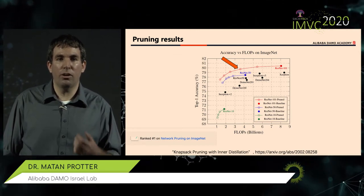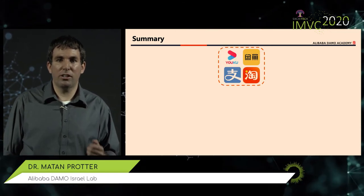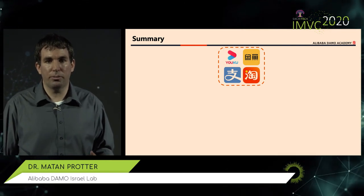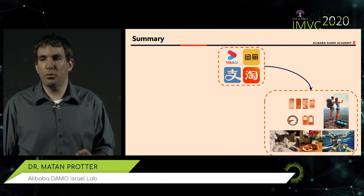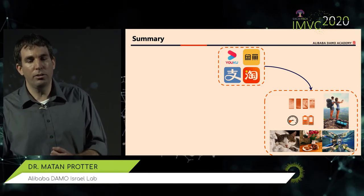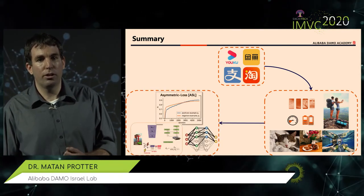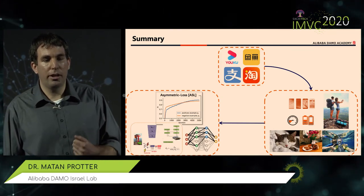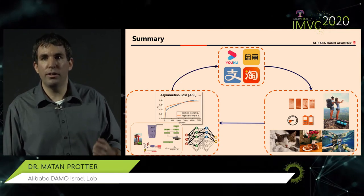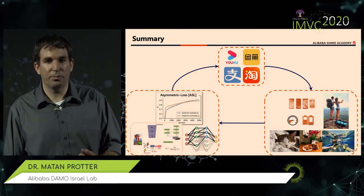To summarize: I started by talking about Alibaba's consumer apps serving hundreds of millions of consumers. Based on those apps, we analyzed our users' needs and how our research can benefit them. From that, we defined research problems, came up with solutions, published those solutions, and fed them back into the products to give real impact to users. Thank you.